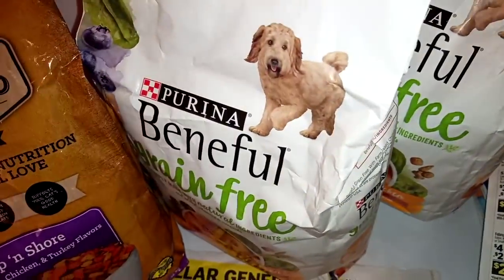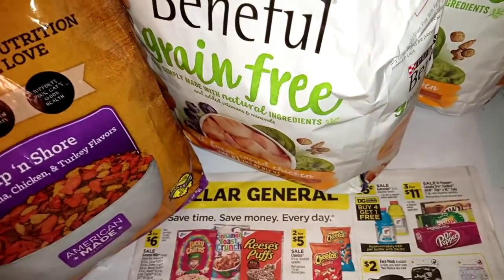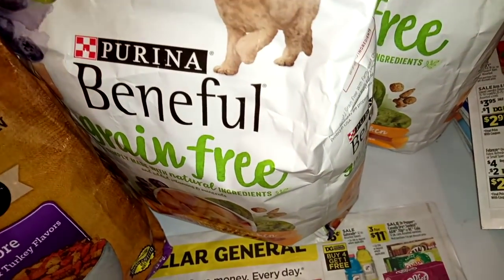Winner winner chicken dinner — and dinner for the cats, dinner for the dogs, and enough left over for dinner for you too!